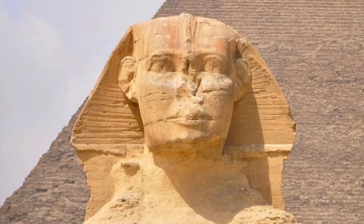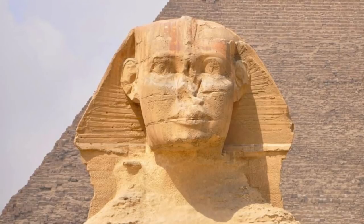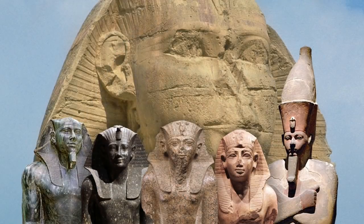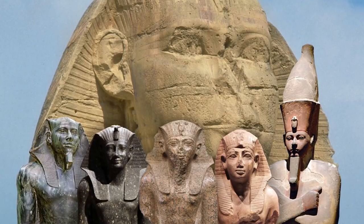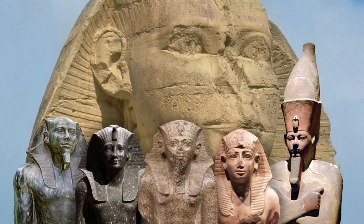The face of the Great Sphinx is one of the most difficult subjects to research with regards to Ancient Egypt, and it will ultimately end in my own opinion based on what I've read and observed. The research has to be so much more than comparing it to known statues of pharaohs, and has to take into account many specific details. In this two-part special, I hope to give the most logical explanation based on evidence.